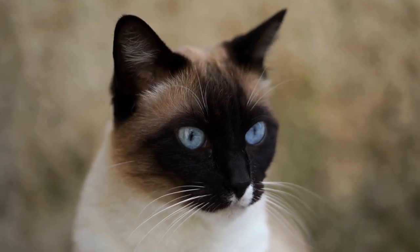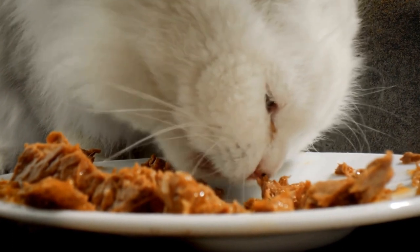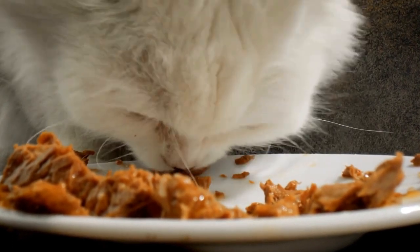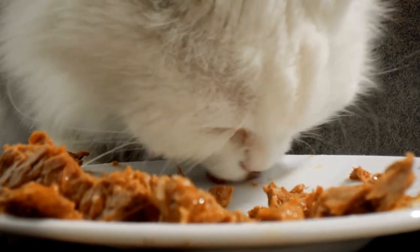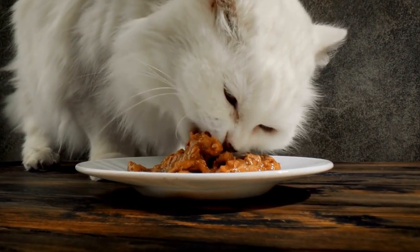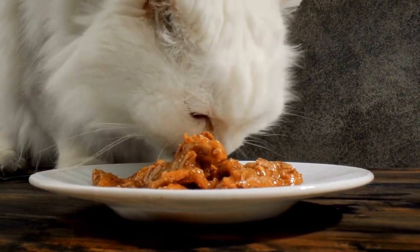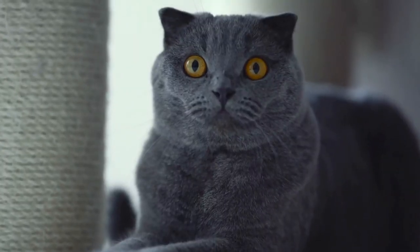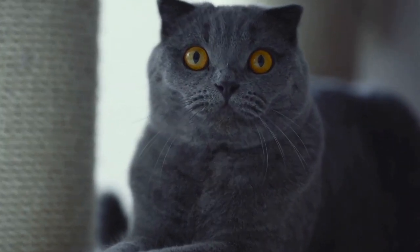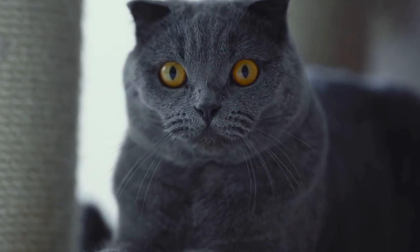Cornish Rex Cats: Elegant and Curly Coated. Cornish Rex cats are a unique and distinctive breed known for their elegant appearance and curly coat. Originating from Cornwall, England, these cats have been capturing the hearts of cat lovers around the world. In this article, we will explore the history, characteristics, and care tips for Cornish Rex cats.